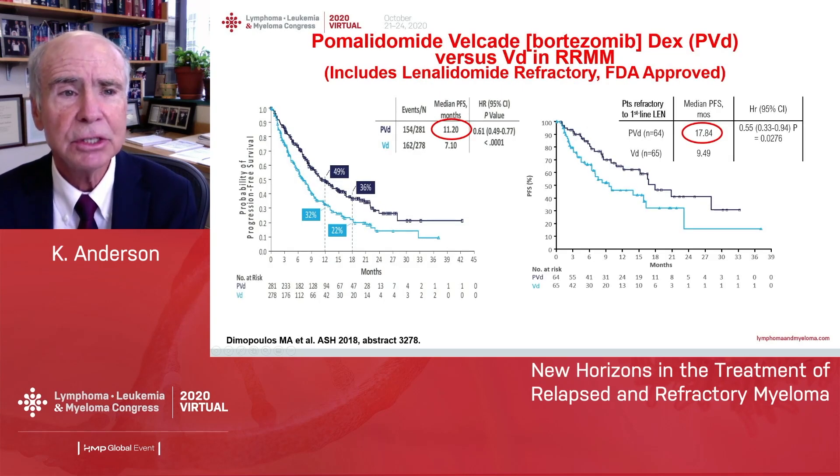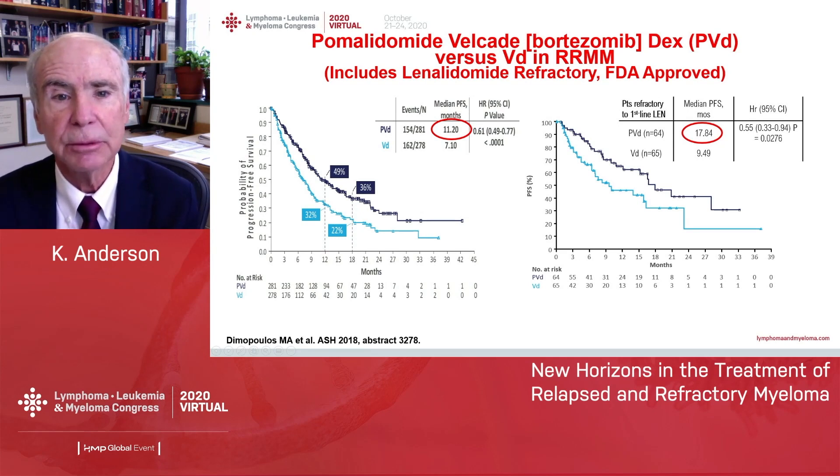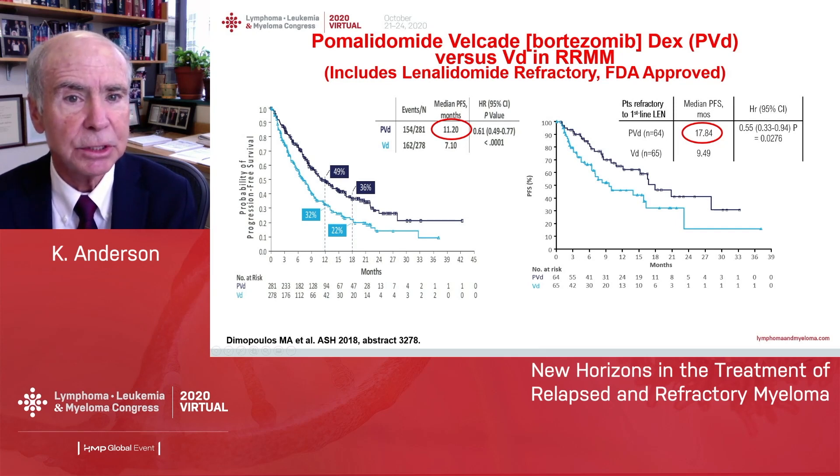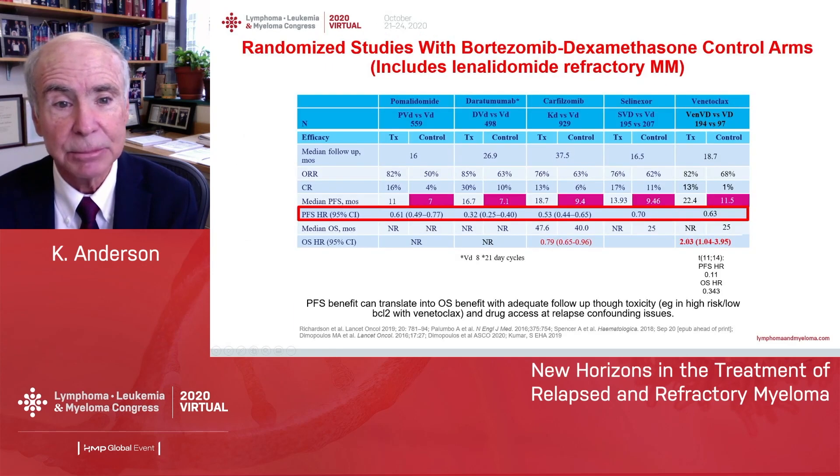Here's an example in lenalidomide-refractory myeloma. One of the most recent approvals is pomalidomide-Velcade-dex, showing on the left a progression-free survival advantage in patients whose myeloma is lenalidomide refractory, and here on the right, in lenalidomide-refractory myeloma at the time of first relapse.